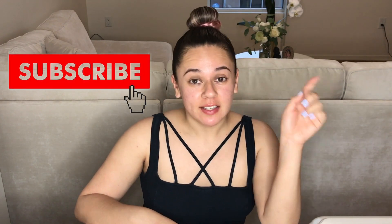Hey girl, hey! For those of you who don't know me, my name is Stephanie. Make sure to go ahead and hit the subscribe button and hit the bell notification so you know when I'm posting. When a new video comes out, you can be the first one to like it and comment. Today,